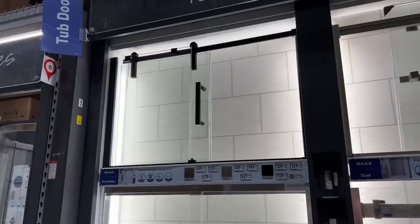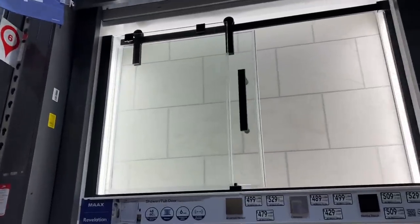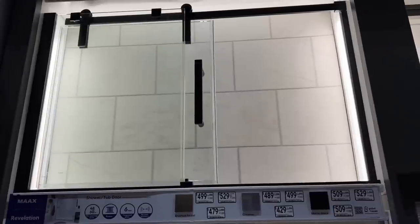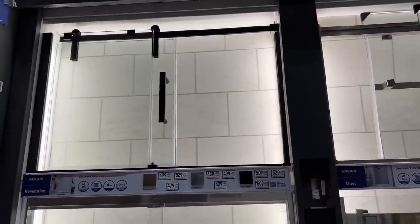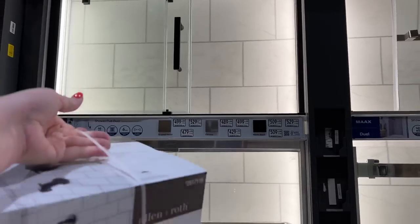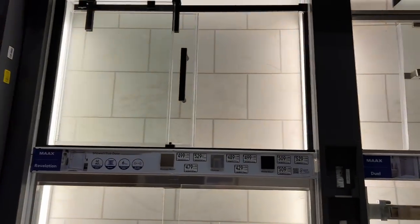We just walked over to look at the doors that we like — it's this door here with the black, a very simple square handle that slides open. That's what we're going to do instead of a shower curtain. I'm holding the black, but I think we're going to go with the gold. I think the gold will just look more interesting in there. Let's hope I'm right.